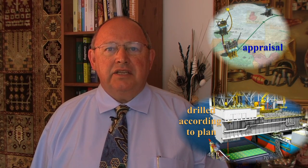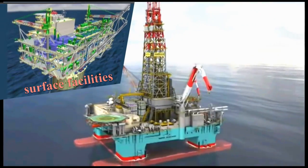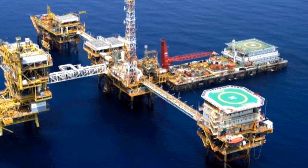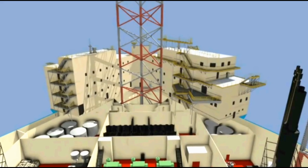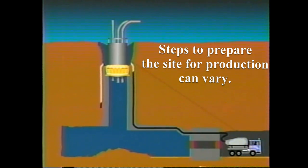Now that the appraisal has been conducted and the wells drilled according to plan, it is now time to start facility site preparation. Surface facilities that allow the crew to perform their jobs to support production are built. These surface facilities include water and gas separators, pipelines, pumping stations, water treatment plants, etc. When at all possible, it is best to house these facilities separately from the crew's living quarters, although sometimes this is impossible due to prohibitive costs. Depending on the location of the reservoir, the steps to prepare the site for production can vary along with their financial costs.